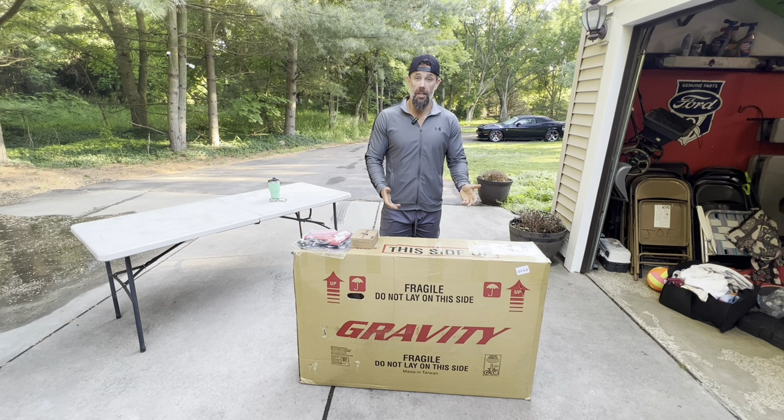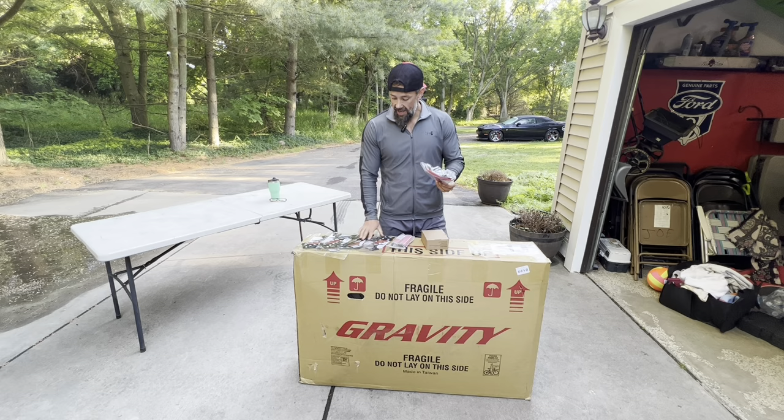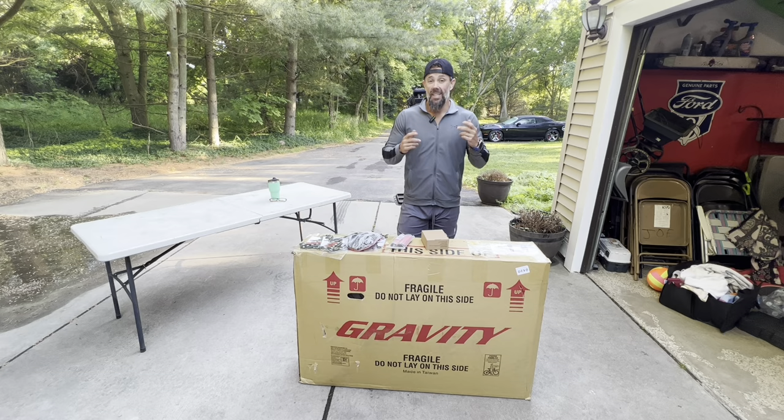As soon as I ordered the bike I already ordered some pedals, a seat, some grips, fenders and stuff, so we're already going to be modifying it as soon as we get this thing apart. Let's quit talking and get to it - I'll rip this thing open and get started building.